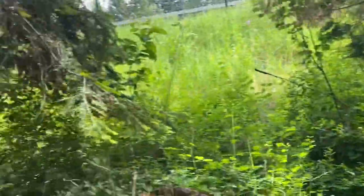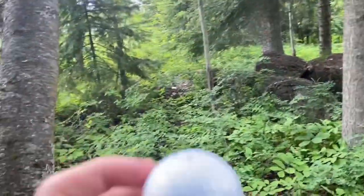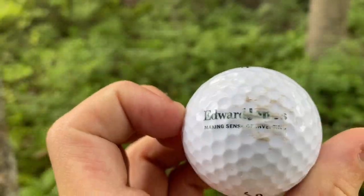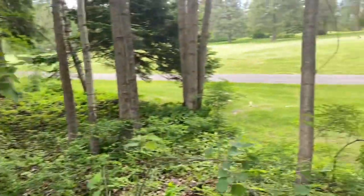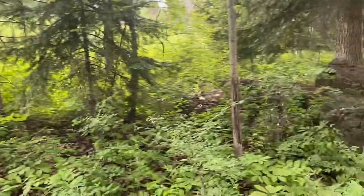Quick update: we just found golf ball number 15. We also found a yellow one. This is our first Titleist with a logo — it's Edward Jones. So that's our first logo ball. We're going back the other way and I can already see another golf ball right there — and there's one right there too!